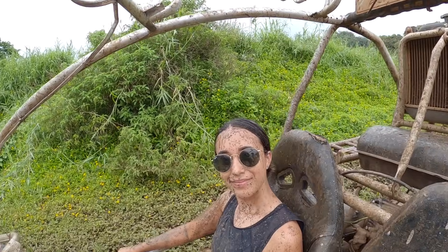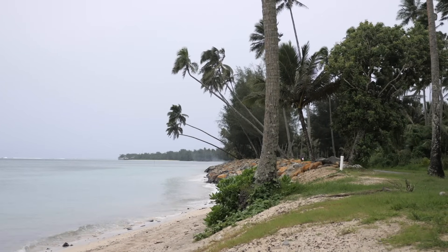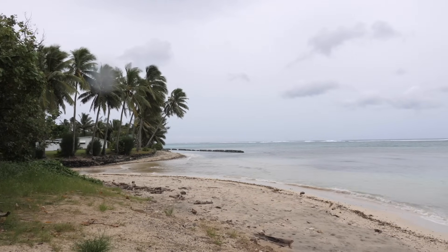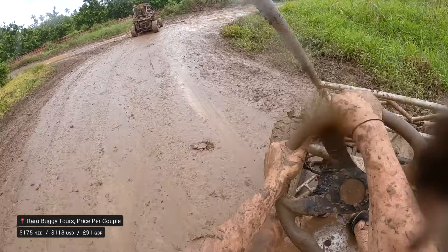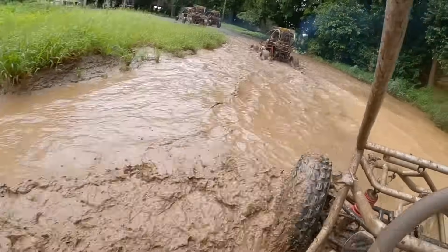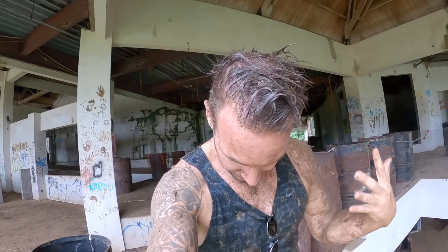Embrace the rain. The Cook Islands has a tropical climate, so you just have to expect some brief rain here and there. A lot of these recommendations are already perfect for rainy moments, but if you really want to embrace it, Rarot Buggy Tours will permanently fix a smile to your face and mud to your clothes — and also your face — but it's 100% worth it.